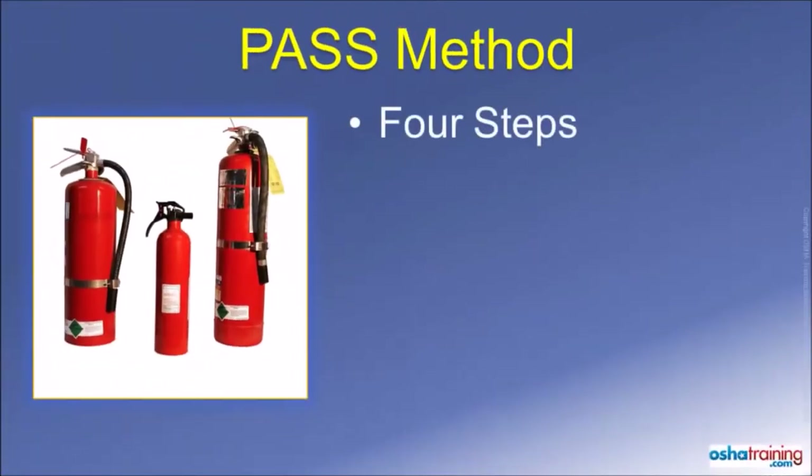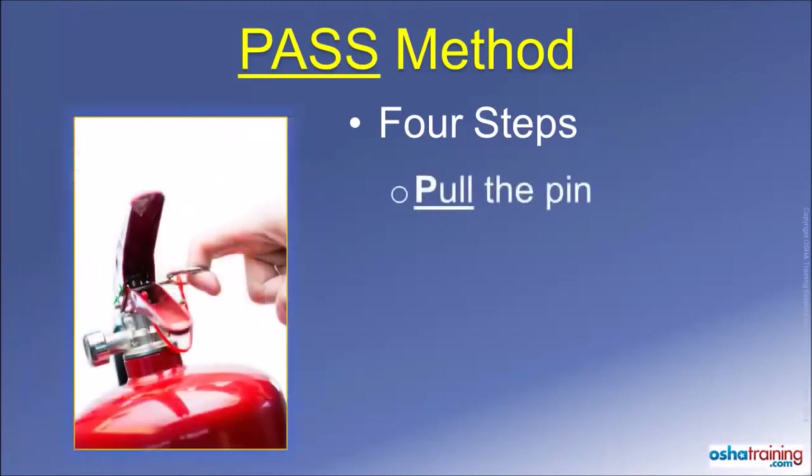There are 4 basic steps to use most portable fire extinguishers. However, people often panic when they see a fire and forget exactly what to do. To help you remember the 4 basic steps of fire extinguisher use, just remember PASS. The P stands for PULL the pin. Stand several feet back from the fire while holding the extinguisher in one hand, then insert your finger into the round end of the retainer pin and firmly pull. The thin plastic band that holds the retainer pin in place on most extinguishers will break relatively easily.